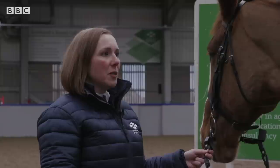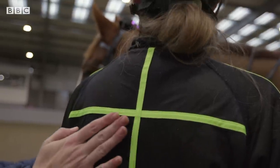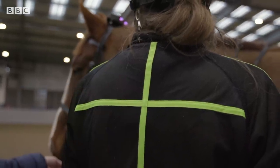Riders may have a problem where they have one rein a little bit too high or one a bit shorter than the other. It can really help them to make those adjustments themselves, rather than instructors having to tell them all the time. I've also tried on the biomechanic jacket, which helps me get my posture right and makes it more comfortable for Penny too.